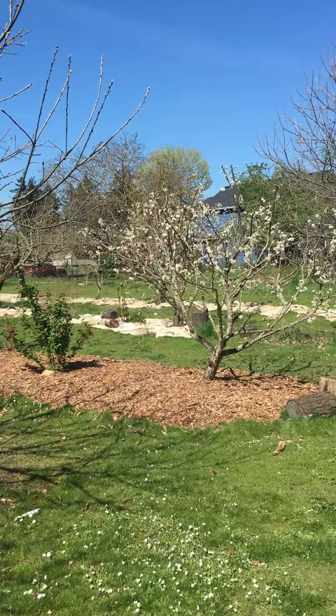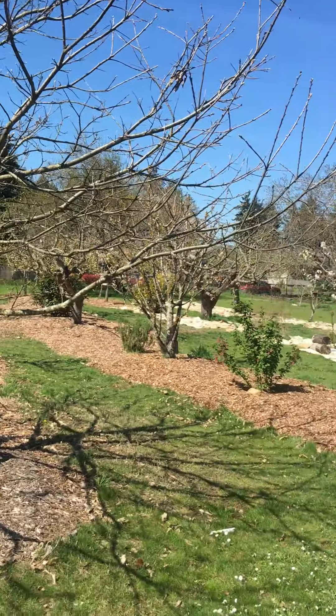There are over a hundred trees in here — pear, apple, quince, fig, chestnuts, sweet chestnuts. This is a sweet chestnut here.